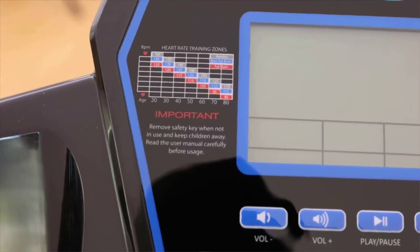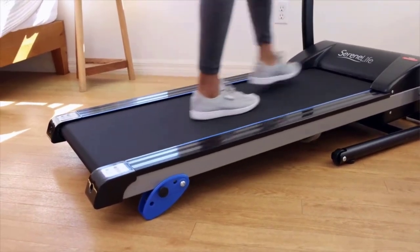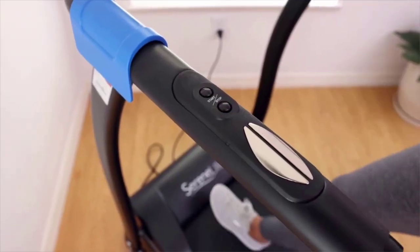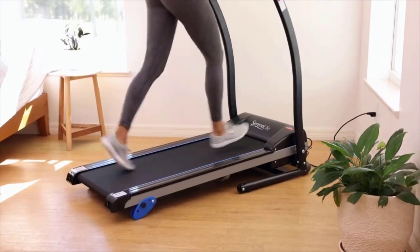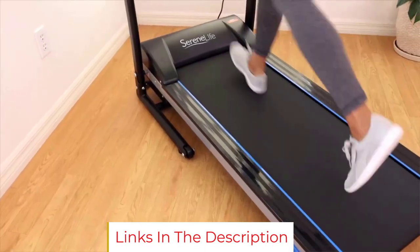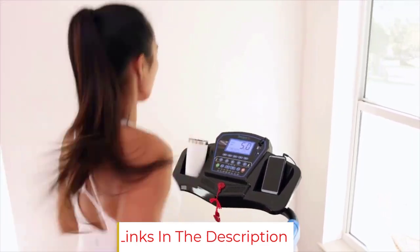A customer said: "I personally enjoy how effortless it is to control the elevation of the treadmill. I found the assembly to be fast and straightforward — it took me approximately 10 minutes to piece together. Although the treadmill may look small, anyone can use it to exercise. It does not consume an excess amount of space and is a good fit for any room, including apartment bedrooms."